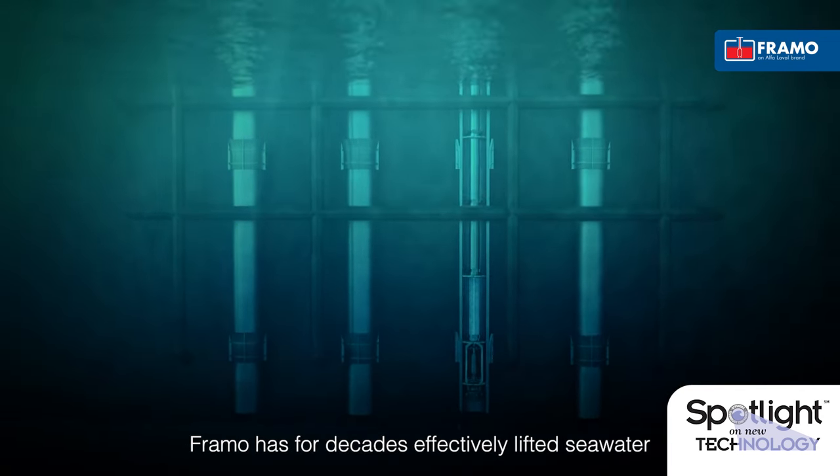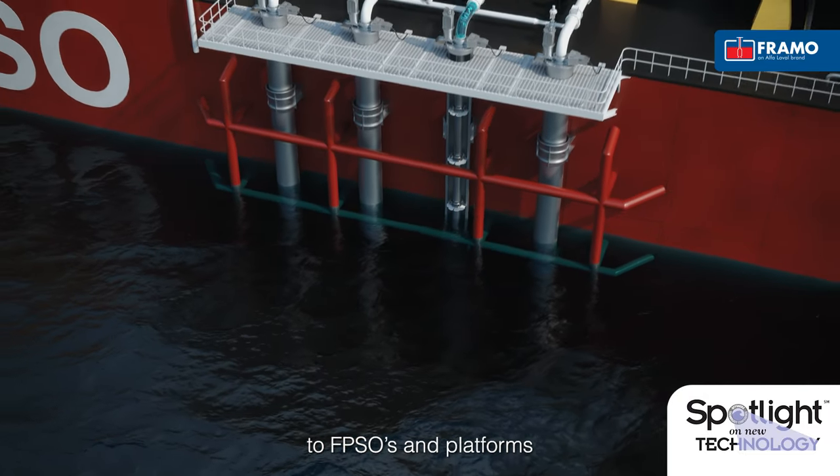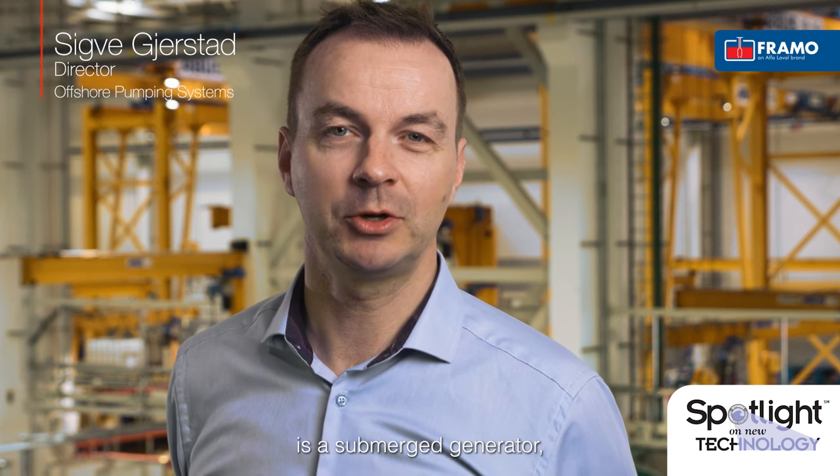Framo has for decades effectively lifted seawater to FPSOs and platforms to cool onboard systems. The Framo Submerged Turbine is a submerged generator converting mechanical energy into electric power.